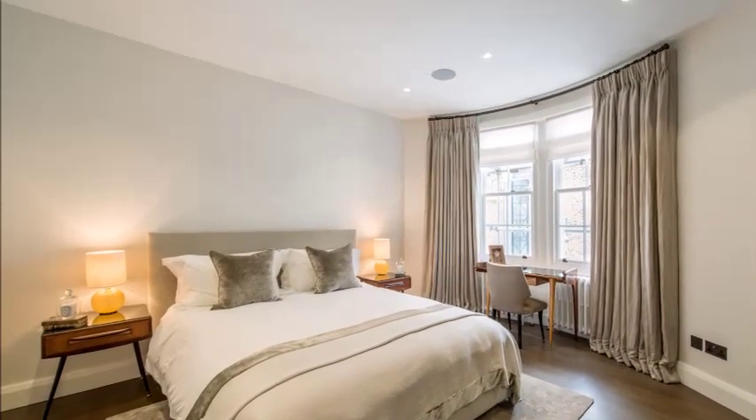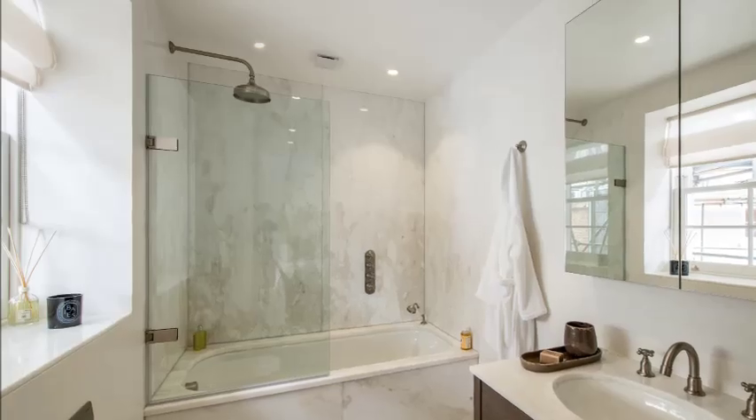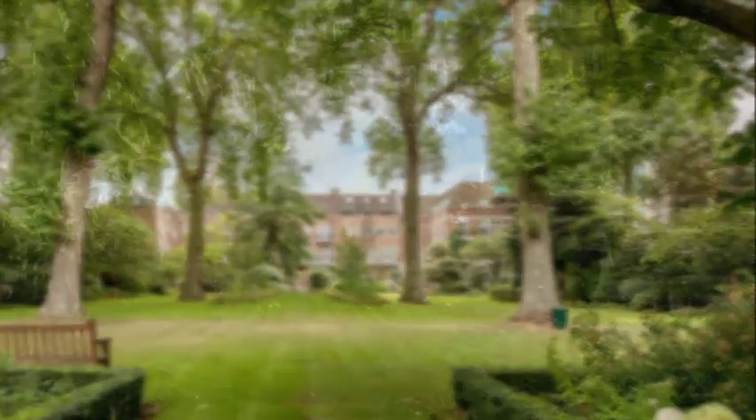A second bedroom with stylish en-suite, a third bedroom, a guest bathroom, and a utility area complete the accommodation, providing 1,612 square feet of elegant living and entertaining space on one of London's famous garden squares.